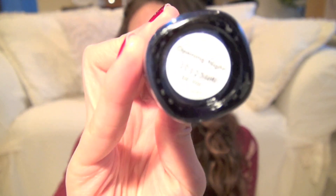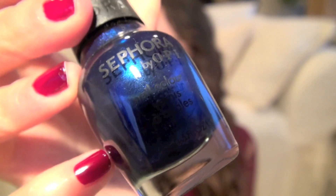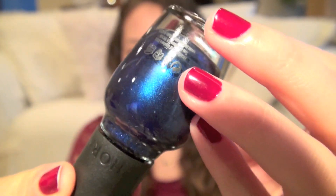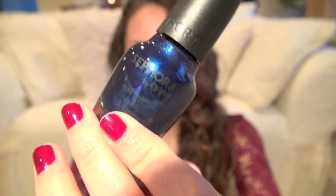Also by Sephora by OPI, this one's a blue color called Opening Night, which I think is very appropriate. This one also has a bit of shimmer in it. It's just this gorgeous blue — it's bright but dark at the same time, really pretty. I think it's nice for fall because it's not like a pale pink or a mint green or a Tiffany blue. I just think it's really pretty for fall, so that's one of my favorites as well.